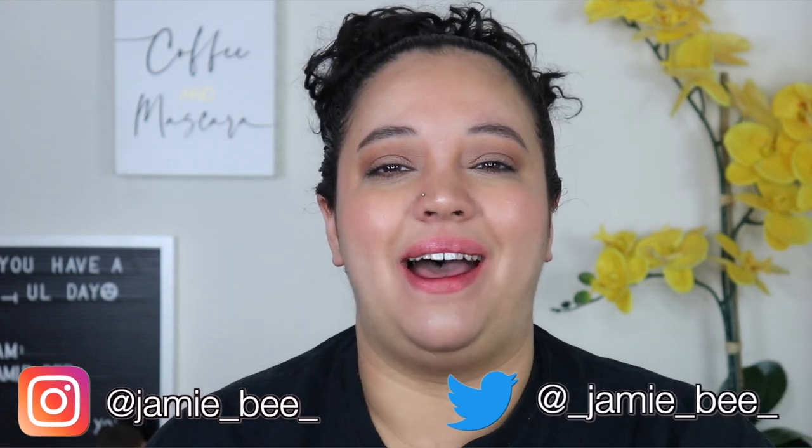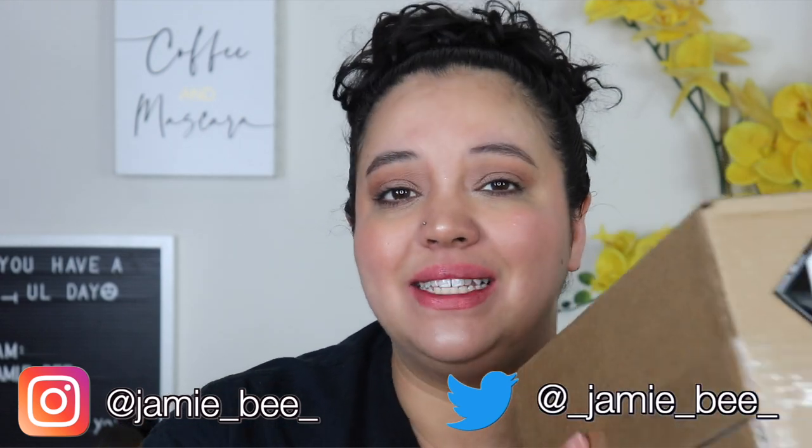Hey everybody, welcome or welcome back to my channel. If you are new here, I'm Jamie V, thanks for stopping by. In today's video I'm going to be unboxing the new Huda Beauty mystery bag. I did this one about nine months ago when she had done the last one and I really enjoyed it, so I decided to get the large one again.